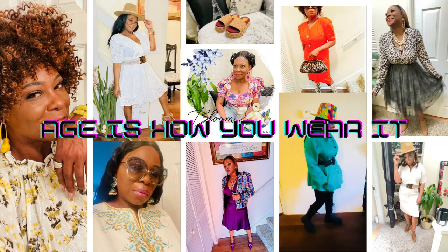Welcome back to Age is How You Wear It. It's been a minute, guys, and I miss you. Life is as it is — you just got to shut down sometimes. If you're new here, welcome and thanks for stopping by. Please hit the like and subscribe if you like the content and come back and see us. Please join my butterfly family, and for my OGs, thank you for always stopping by. I really miss you guys.